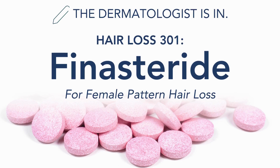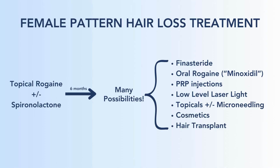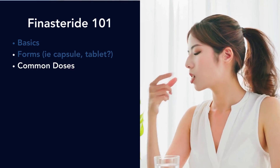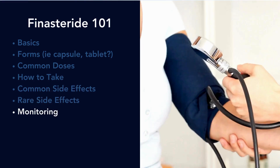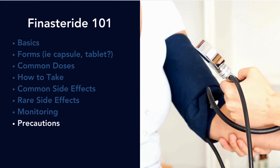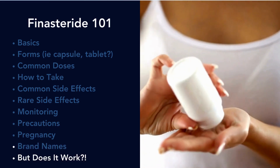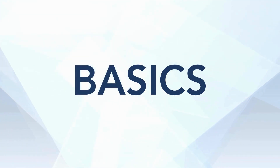Hello, and today we are talking about finasteride for female pattern hair loss. Finasteride goes under the brand name Propecia, which is really popular for male pattern hair loss, but finasteride can be taken by women too. This is a general overview of how we treat female pattern hair loss. We generally start with topical Rogaine plus or minus spironolactone, and if that doesn't work, finasteride is right at the top of our list. We'll cover basics, forms, common doses, how to take it, side effects, monitoring, precautions, pregnancy, brand names, and whether it actually works.